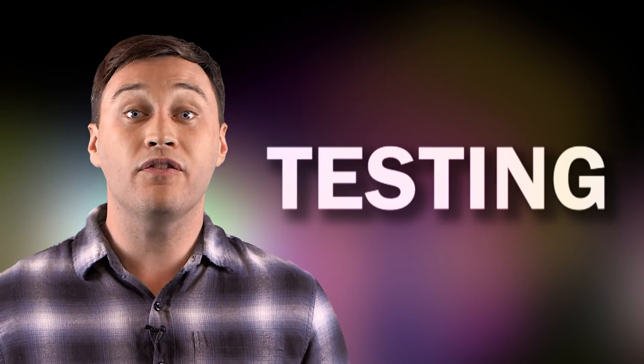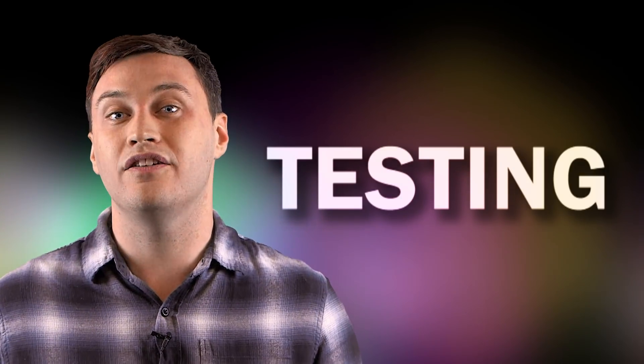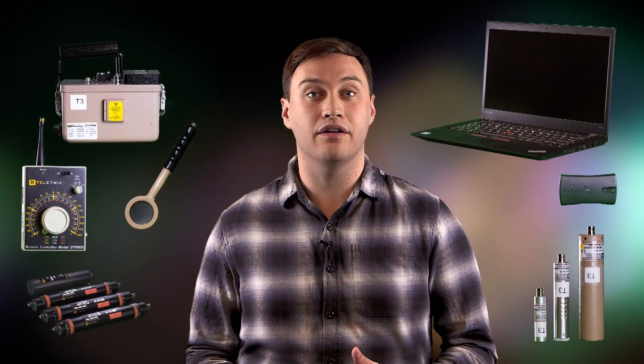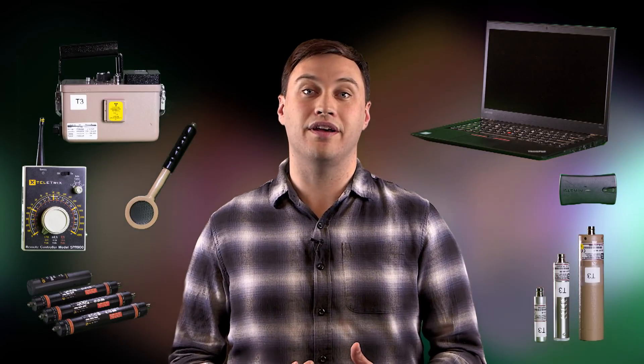The first step is testing. When we first saw Rad Responder in action, we knew that purchasing and testing the equipment needed to use Rad Responder was an important first step. While not everyone will use our exact method of data collection, figuring out what you need — from computers to cell phones to sampling kits to survey meters — is an essential component to fully utilizing the Rad Responder app and website.